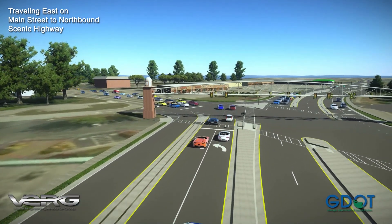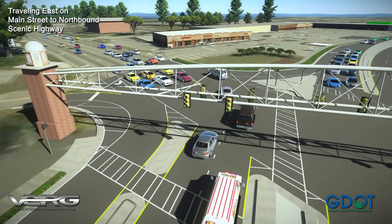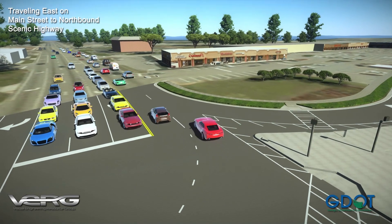At Scenic Highway, there will be another traffic signal. When the left turn arrow is green, drivers will turn left on Scenic Highway. The traffic signals at the crossover and main intersection will be coordinated to minimize multiple stops.